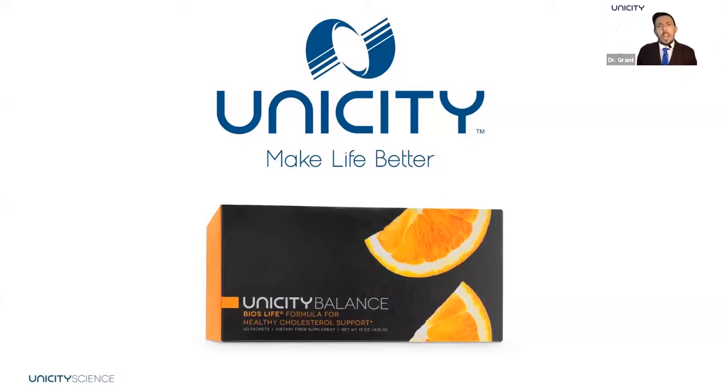Welcome everyone. I'm going to talk to you about a fantastic product that we have here at Unicity — and you're probably very well aware of it — and that's Unicity Balance. This is a really amazing product for the optimization of your metabolic health, because it has functional aspects of supporting healthy cholesterol levels and improved glucose control. Tonight I'm going to talk about how these multifaceted functional properties actually help you maintain healthy glucose and cholesterol levels, demonstrating that Unicity Science is committed to developing products that support proper metabolic function.